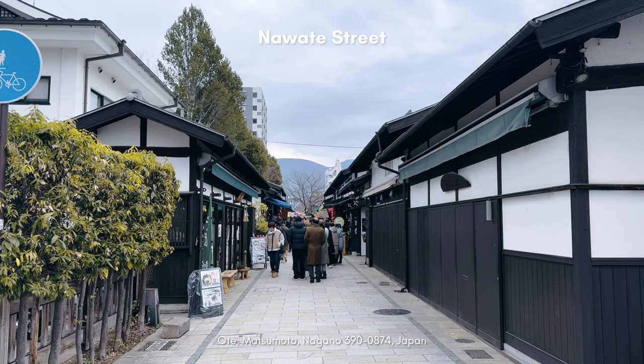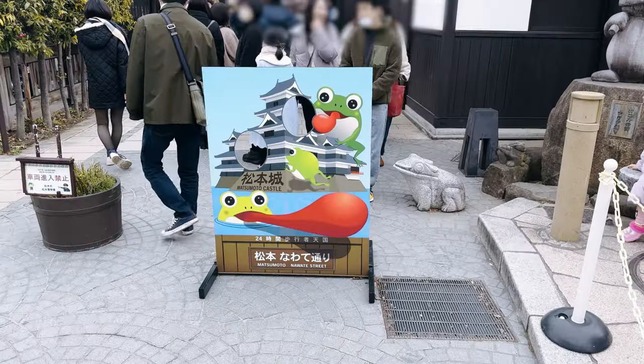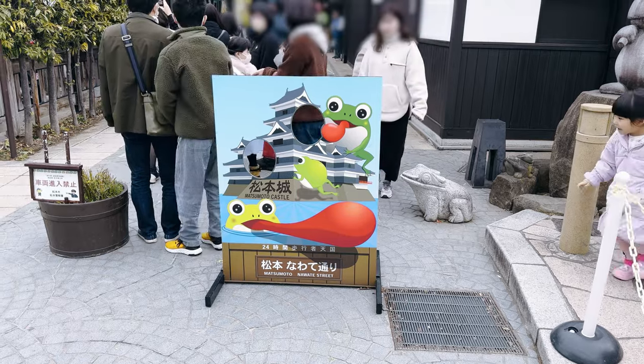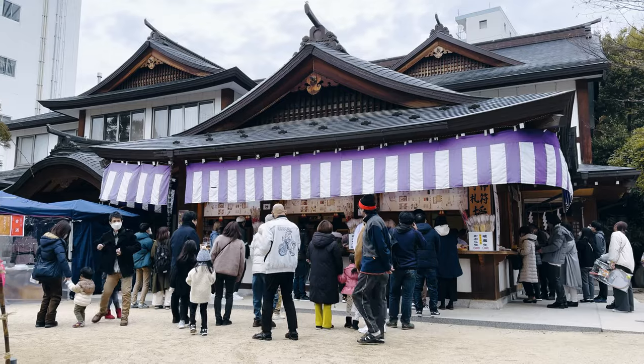On the way to the castle, we pass by Nawate Street, famously known as the Frog Street. This place had a wide range of shops, offering everything from delectable snacks to unique souvenir items. It is also home to the Yohashira Shrine.